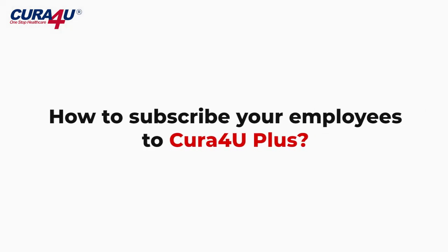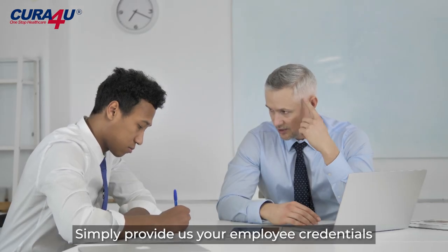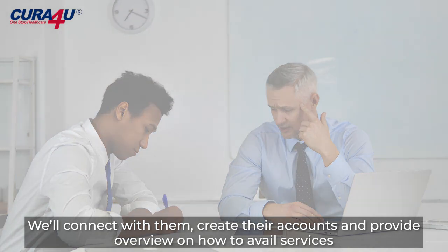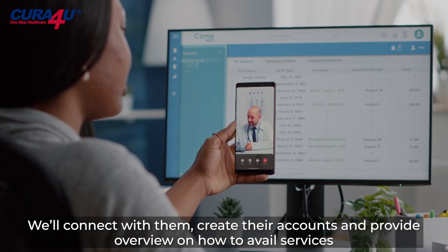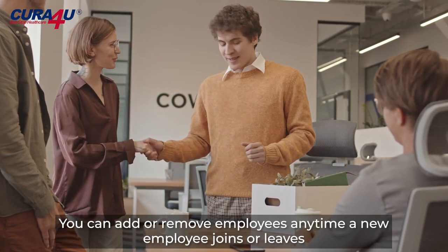How to subscribe your employees to Cura4U Plus: simply provide us your employee credentials. We'll connect them, create their accounts, and provide an overview on how to avail services. You can add or remove employees any time a new employee joins or leaves.